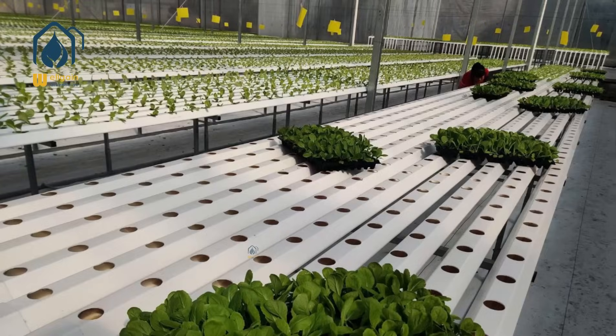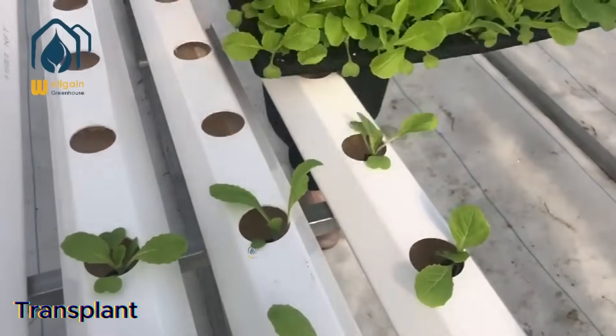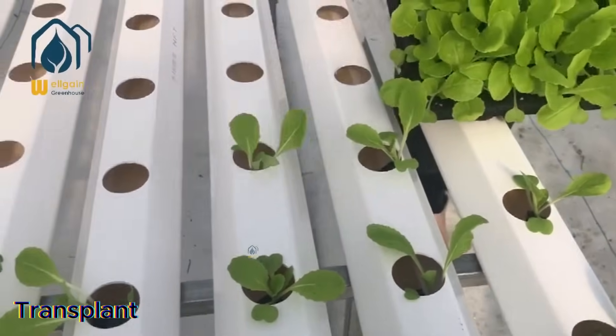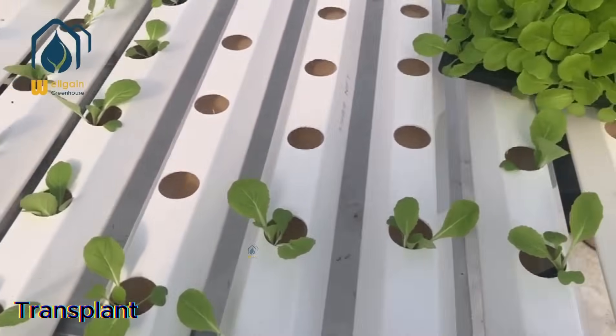Hello everyone, this is Jamie from Xiamen Well-Gain Company. I am pleased to show you our NFT hydroponic growing system. My introduction consists of 5 parts.